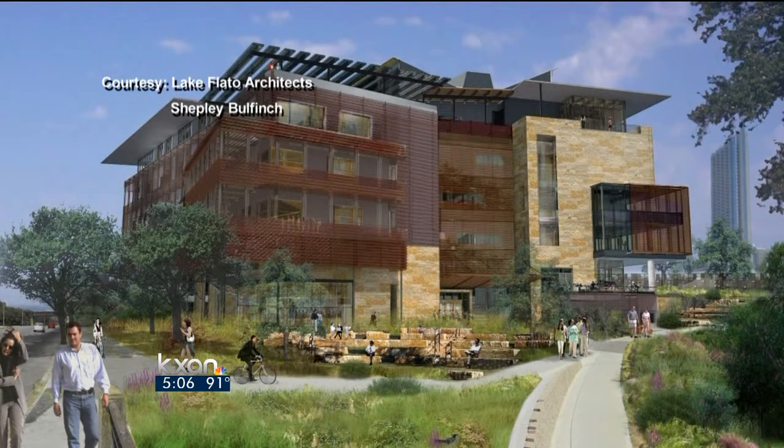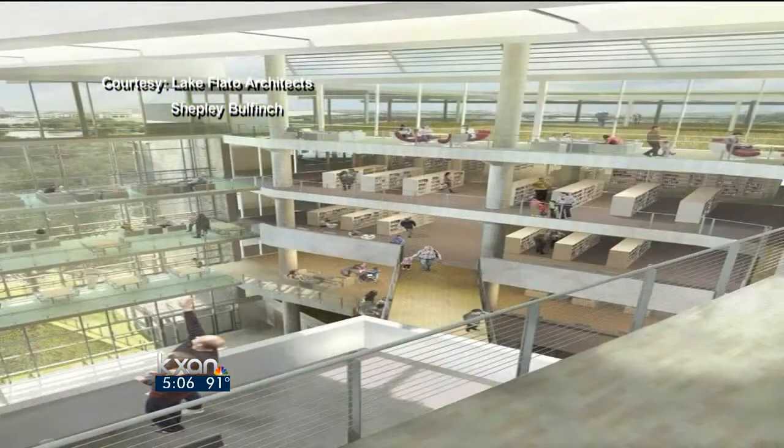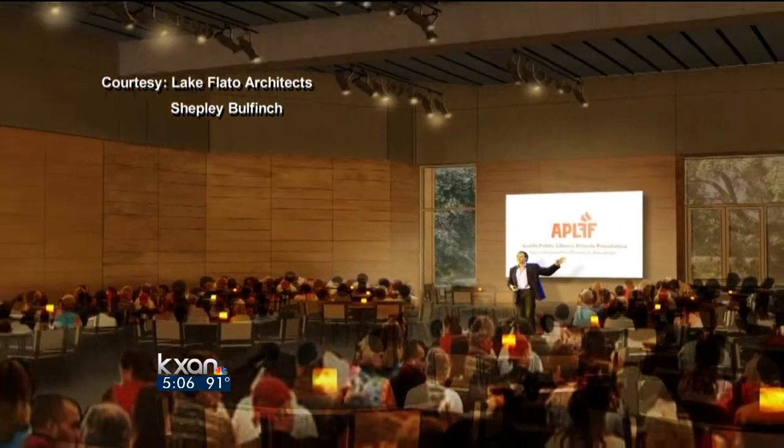The six-story building will be a state-of-the-art facility when it comes to technology and energy conservation. It'll have everything from outdoor reading porches to a rooftop reading garden, a cafe, and most importantly, what the other facility didn't have — public meeting space, which will include a 350-seat special event center.